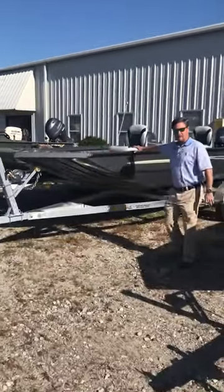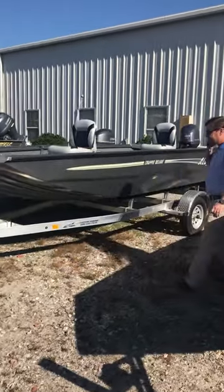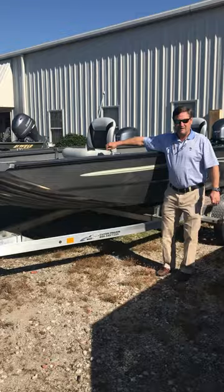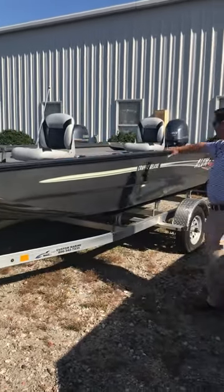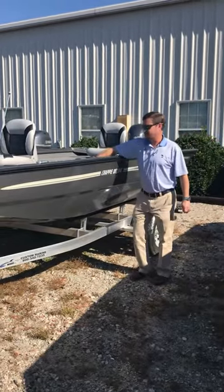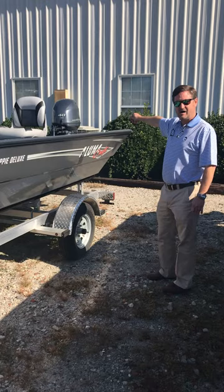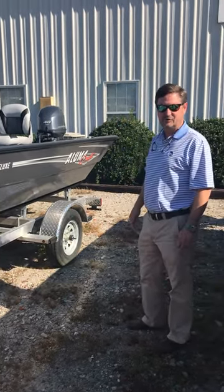This is a new boat for Alumacraft — it's a Crappy Deluxe. The Crappy Deluxe is based on a 16-foot boat, and for the first time in years, a stick steering boat is back for Alumacraft. This is a 16-foot Crappy Deluxe. You've got carpet, you've got storage, rod boxes, two seats. This particular boat is equipped with a 40 Yamaha tilt and trim, sitting on an aluminum trailer. The entire package is $14.99.